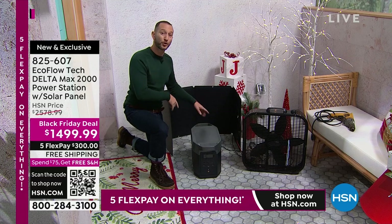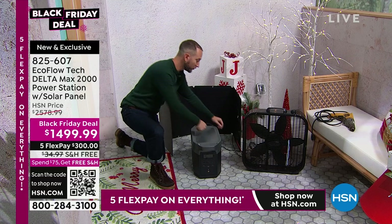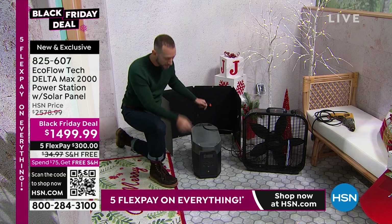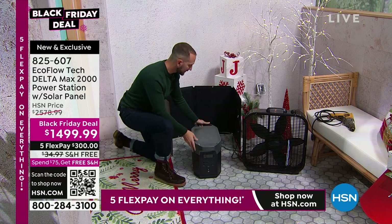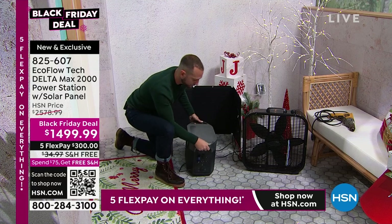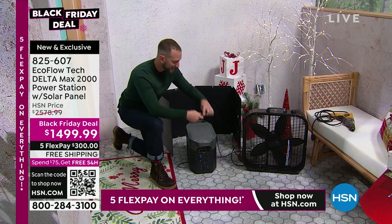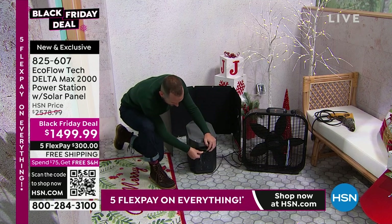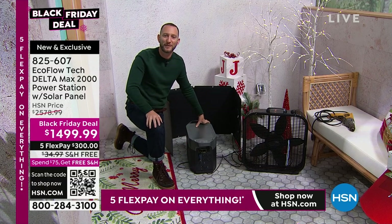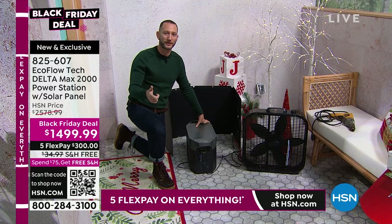That's peace of mind. 800 watts of solar input max. I want to show you with the solar panel you're getting — you'll also get that solar panel cable. Let's turn this around so I can show you exactly where you're going to be plugging this in. This little panel right here is where we plug into the wall. I'm going to take this solar panel cable and just like that — one cable — and now we're recharging our Delta Max. We're not spending any more money on gas or propane.